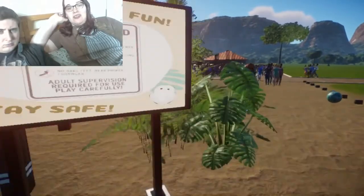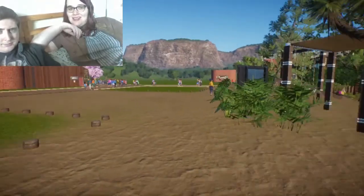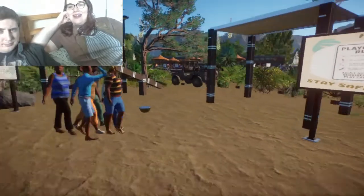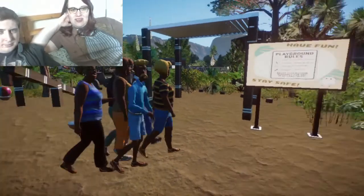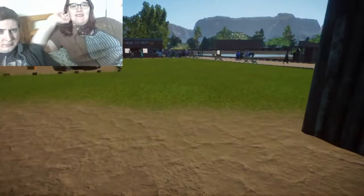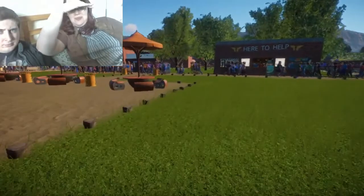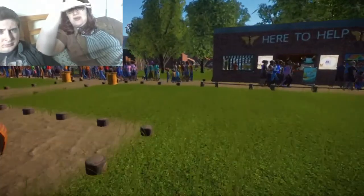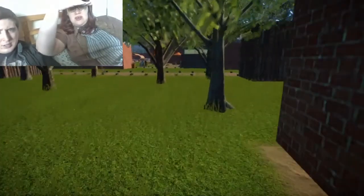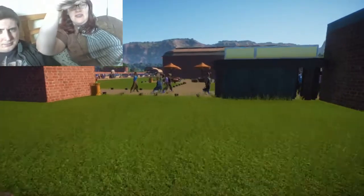We also have some playground rules because safety. There's this little playground that I thought was quite cute, plus a picnic area, a second food court, and a second 'here to help' section. I spread them throughout the park, especially because it's so big.